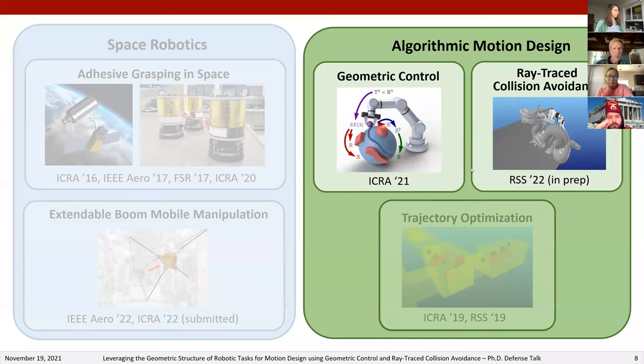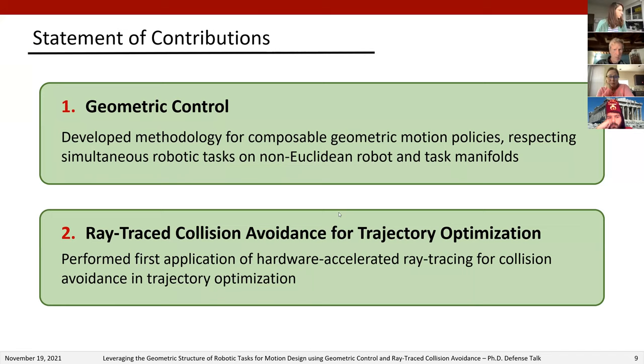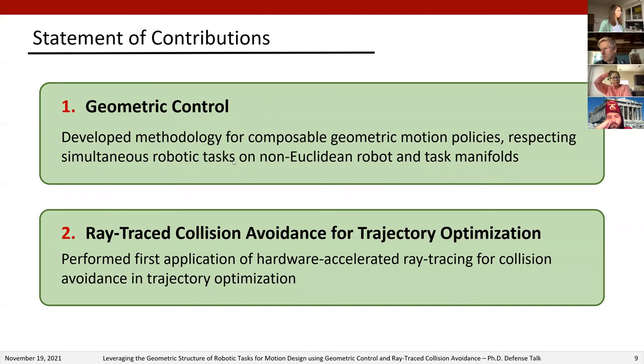The key contributions I'll be covering are: first, a methodology for composable geometric motion policies respecting simultaneous robotic tasks on non-Euclidean robot and task manifolds; and second, the first application of hardware accelerated ray tracing for collision avoidance in trajectory optimization. I'll cover these two contributions in detail, then provide summary conclusions and acknowledgments.